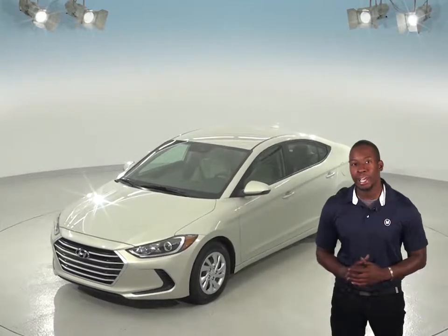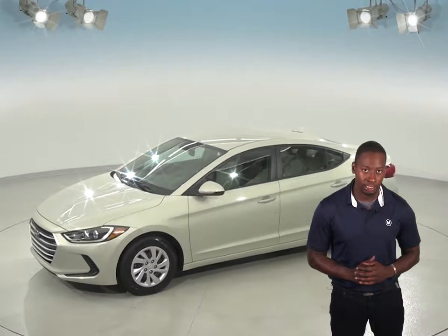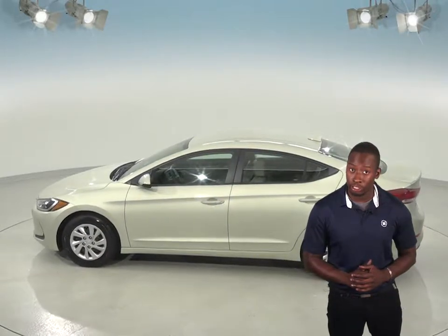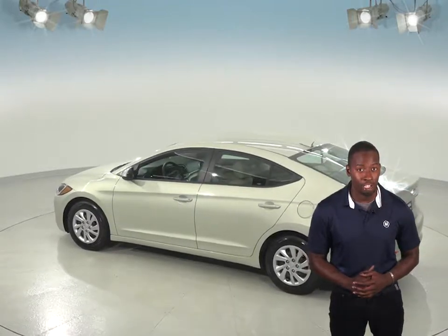This car can get up to 38 miles per gallon on the highway, which will save you a ton of money on gas. It's also passed our thorough 172 point inspection. The odometer just has about 47,000 miles on it, and this Hyundai Elantra comes with a clean one owner Carfax report.